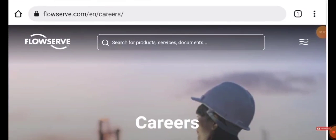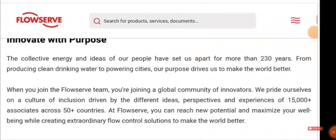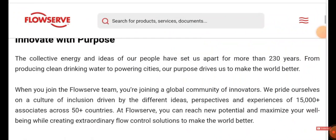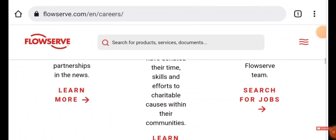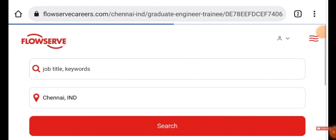Once you click, you'll be directed to the official website of the company. Have a glance at the company details and scroll down. You'll see an option called 'Search for Job.' Click it and in the location field, type Chennai, then click search.